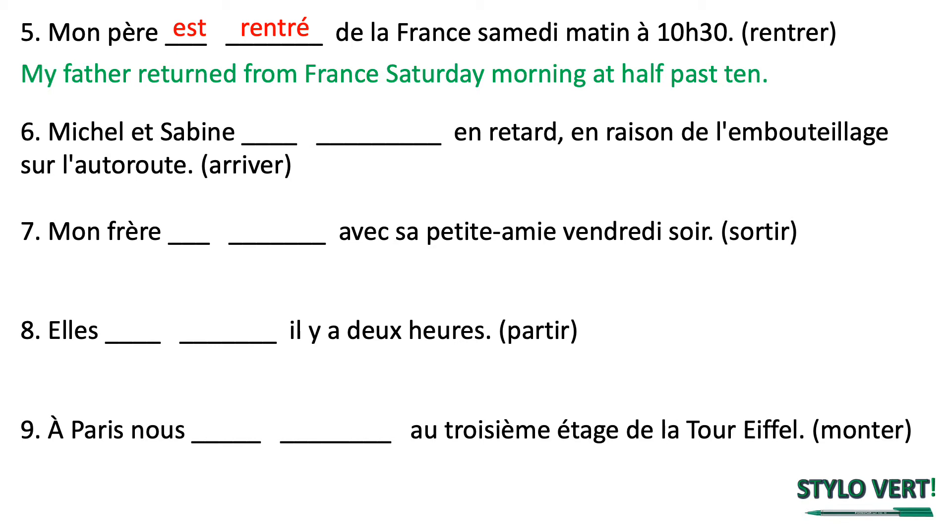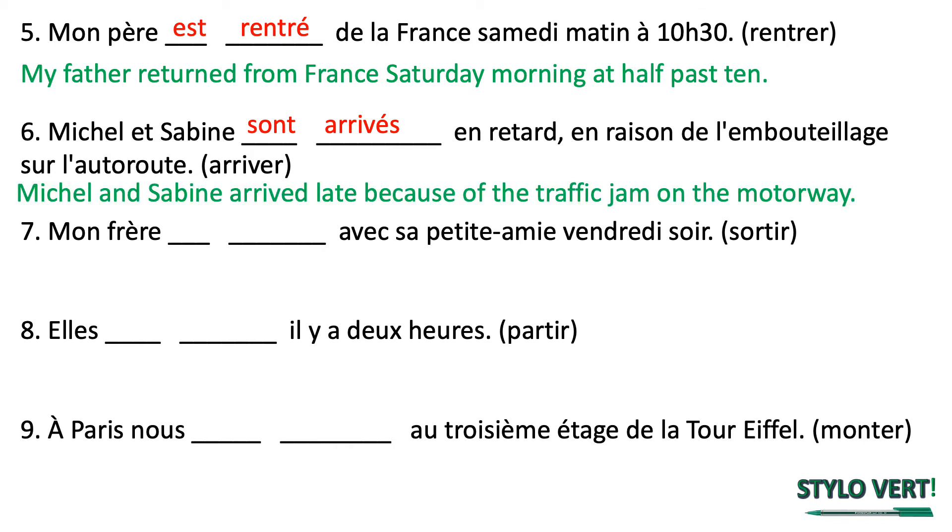Numéro six — Michel et Sabine. We have two subjects here, which equates to the subject pronoun they. We're going to use the ils form of être — ils sont. The verb is arriver, an ER verb, so we remove the ER and add an E acute. Michel et Sabine sont arrivés en retard en raison de l'embouteillage sur l'autoroute — Michel and Sabine arrived late because of the traffic jam on the motorway. Notice there is an extra S on the past participle because for verbs taking être, you must make the past participle agree with a plural subject.